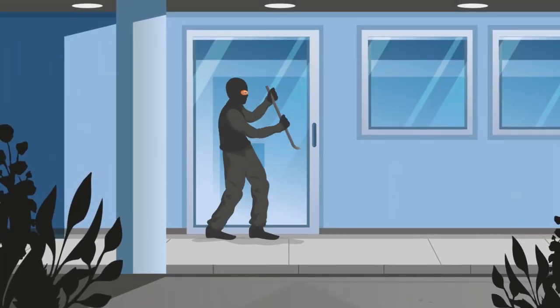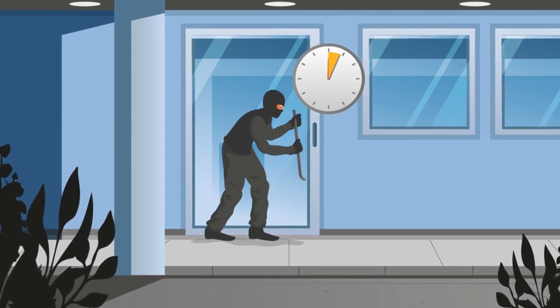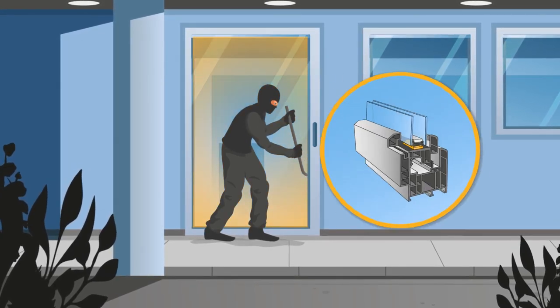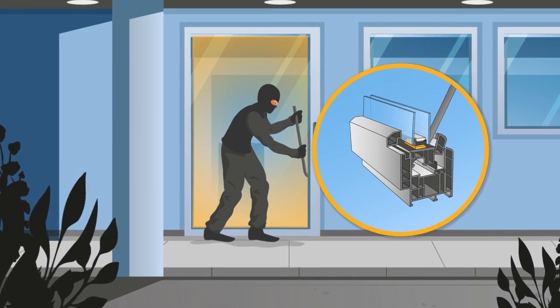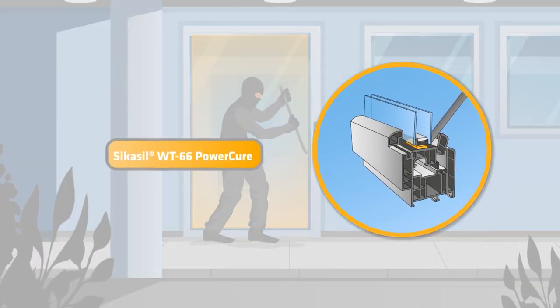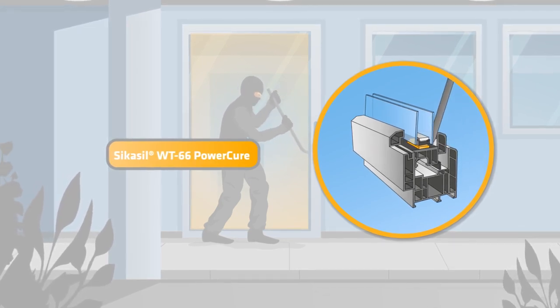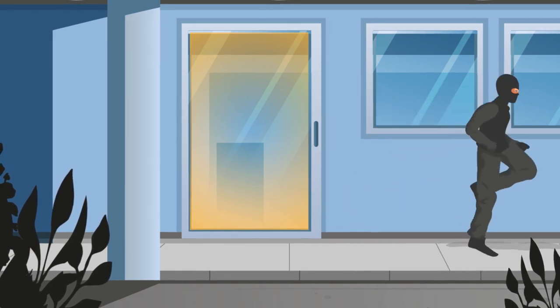Sika not only makes large glass facades secure, but also operable windows and glass doors. Burglary protection for a sensitive element such as windows requires special attention. The SikaSil WT66 PowerCure adhesive creates an insurmountable hurdle that makes every burglar run away.